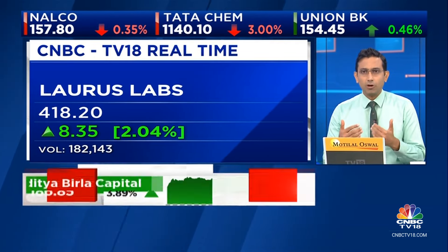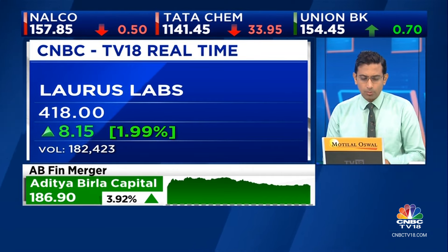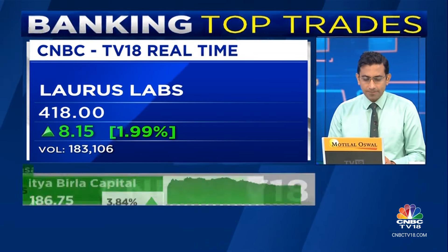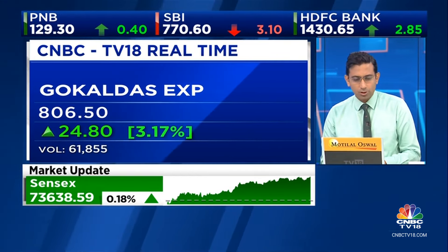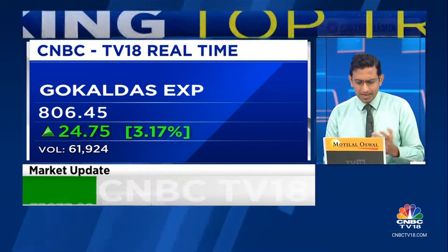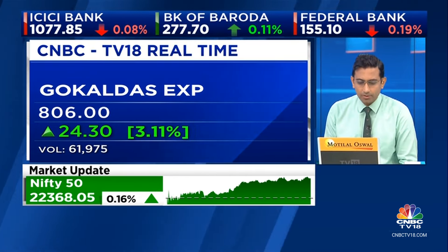Beyond this, volumes are thin — there's a fair bit happening but not with volumes. Gokuldas, in anticipation of that QIP, the stock's been weakish, but at 810 or so the stock's up about 3%. Again, hardly any volumes, and it's not a liquid name right now.